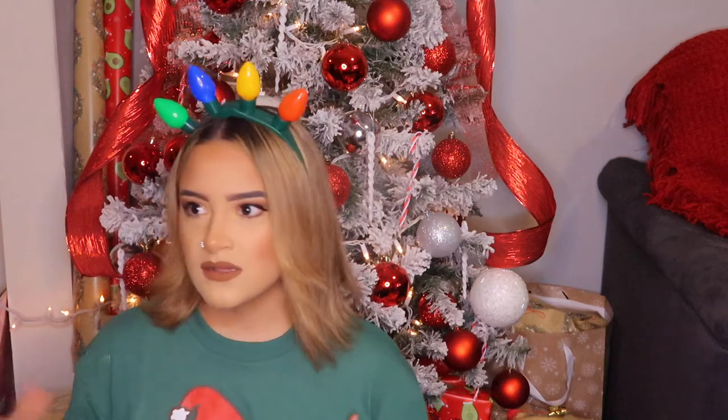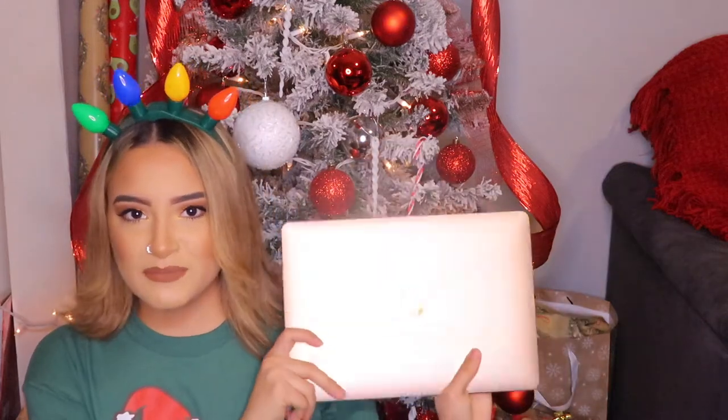I also recommend the Neewer ring light — I spent $160 on it and I do not regret it. I use it as a light for my room, for my videos, for reels, for good quality pictures — it's so versatile. Definitely worth the money. And speaking of splurges — I love this rose gold Apple laptop. I have not put it down and have had zero problems. I do recommend getting the maximum storage because it fills up fast if you film videos.